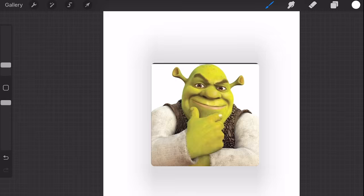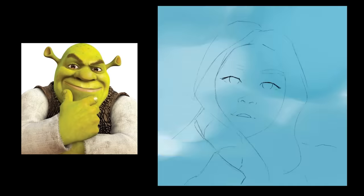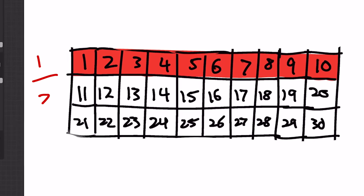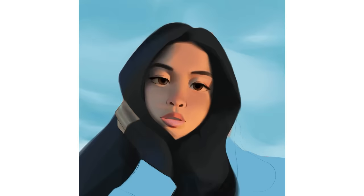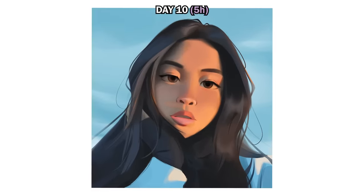My sister asked me to draw her on day 10. This is what she looks like, but I made her look better in the painting because I'm such a good brother. I took away the time limit for this piece though, since it was a special occasion celebrating one third of the challenge's completion. From here on, I committed to completing a portrait daily regardless of how long it took.